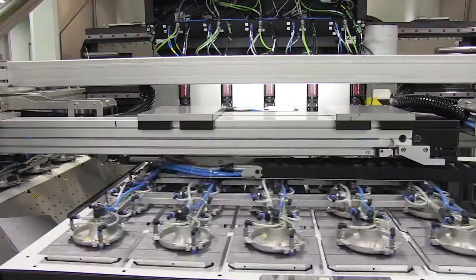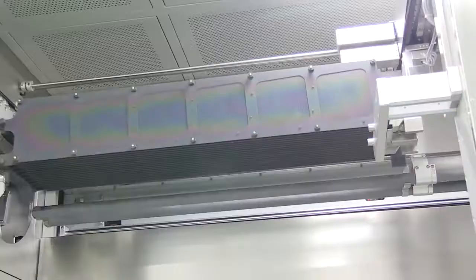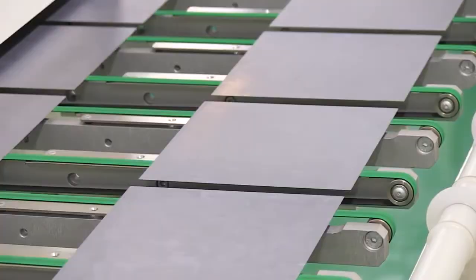Based on the normal solar cell production process, BYD has introduced the NES technology into the solar cell production. Compared with the traditional production process, BYD adds narrow bus bar, electroplate, and selective emitter process into the production. These three steps are called NES.